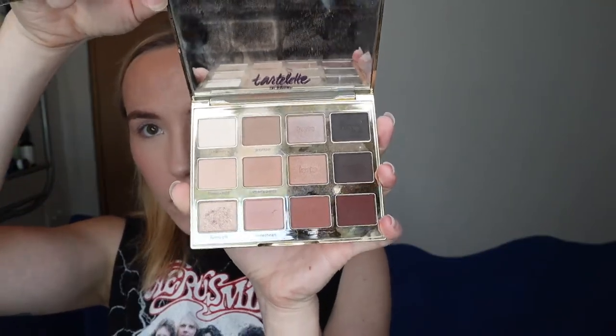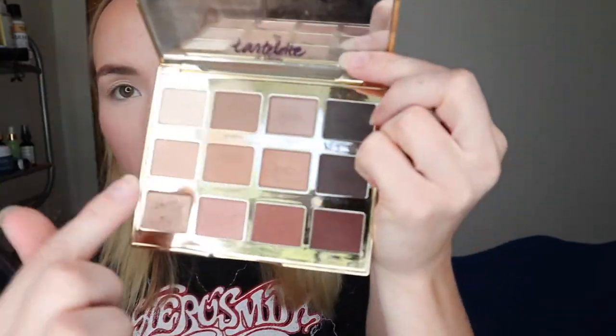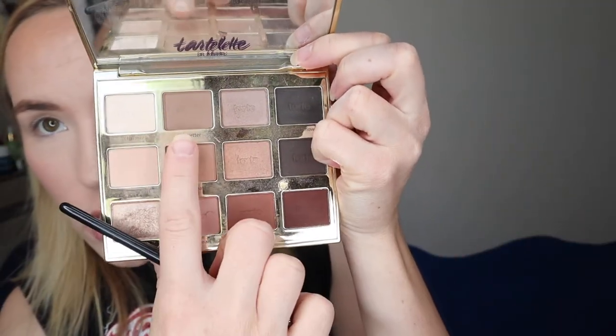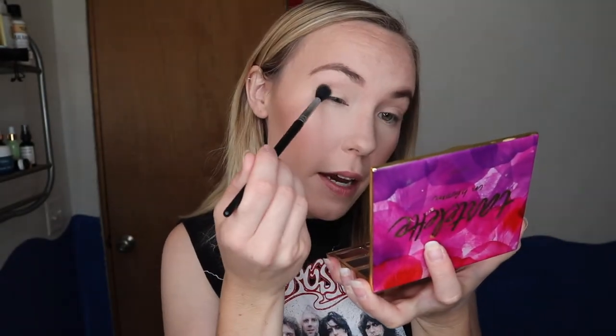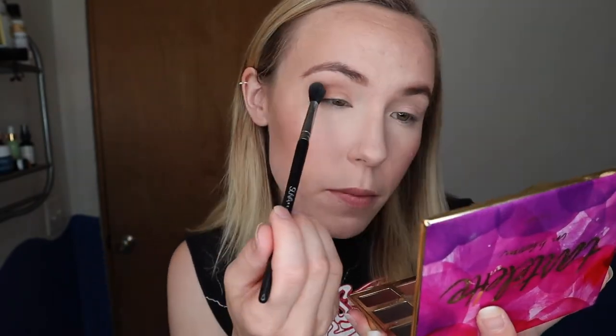Now I'm going to do my eyeshadow — I keep it really simple and I use this palette pretty much every day: the Tartlet in Bloom palette. It's like the actual perfect everyday palette — you could also make it day-to-night with the dark shades for a smoky eye. The shades I use are Smarty Pants and Jet Setter mixed together. I love the color that creates and I keep it on the outer corner of my eye, bringing a little bit in.